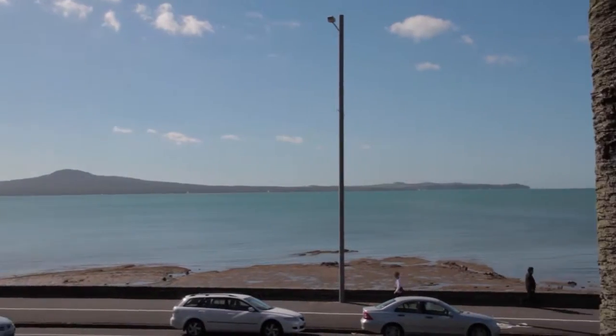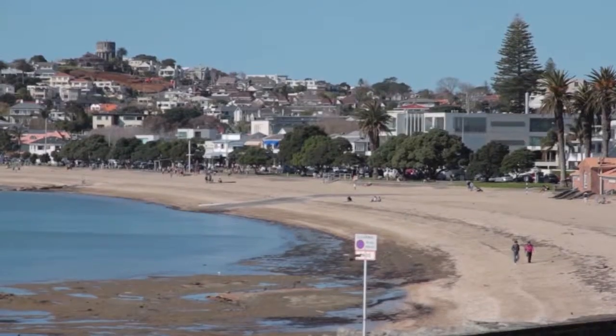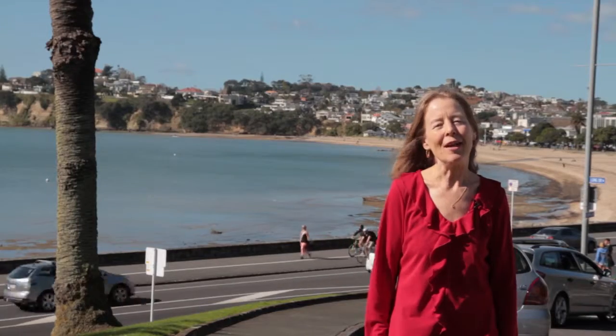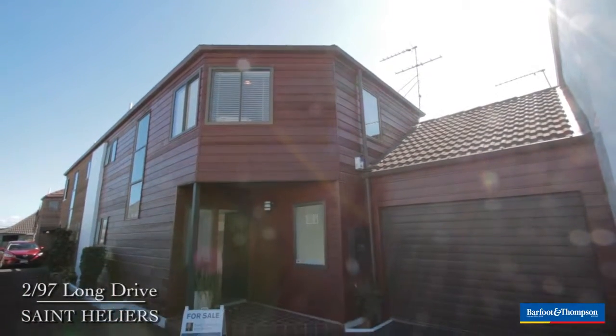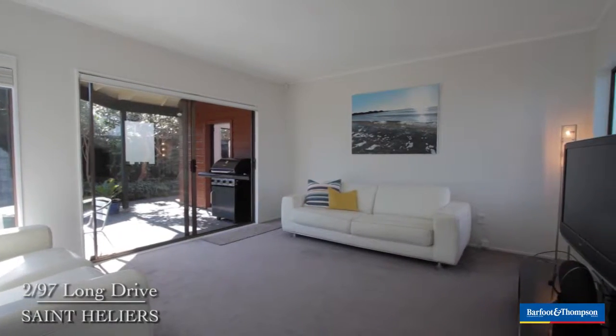Hi, I'm Evelyn Kinsey. Here I am at the beginning of Long Drive near the beach and I'm only 800 metres from 97 Long Drive, the delightful Cedar Townhouse. Let's go to the house and have a look inside.